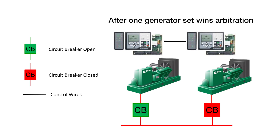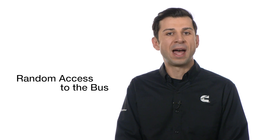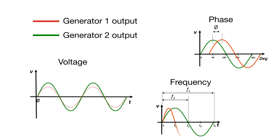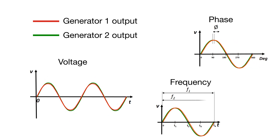Every generator set has an equal chance of winning this arbitration, hence this is called random access to the bus. After one of the generator sets wins the first-start arbitration and the bus is energized, the remaining generator sets match or synchronize their voltage, phase, and frequency to the bus and then close their paralleling circuit breakers.